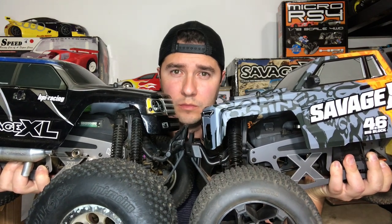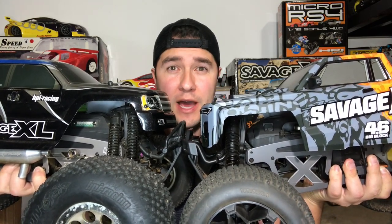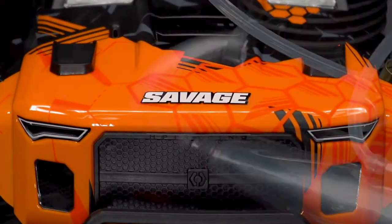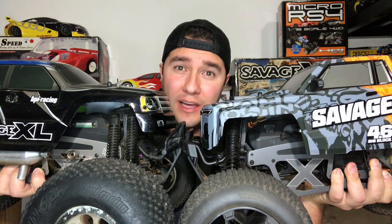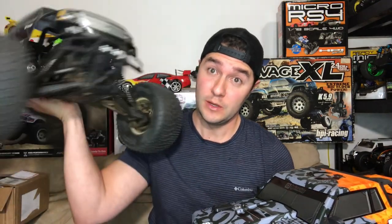I'm holding one of the most revolutionary truck platforms ever made, the HPI Savage. HPI just announced the release of another epic HPI Savage XL — and that is this one right here in my hand.